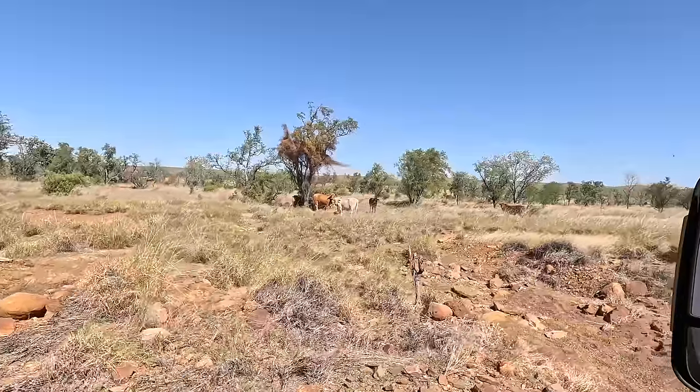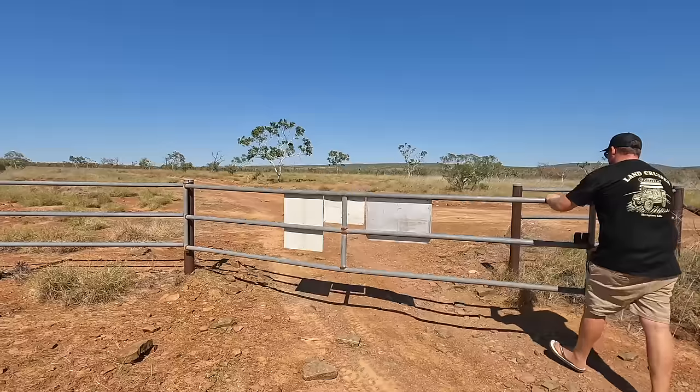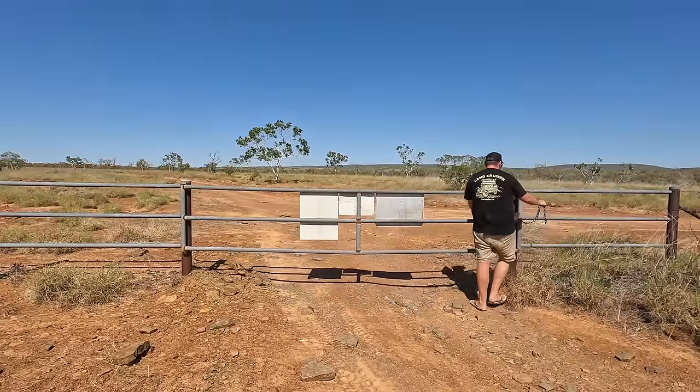Got a mob of cattle up here just off the road, and I guess that right there is why it's so important to make sure you shut the gates on properties behind you — because that's someone's livelihood, and you don't want them getting out and getting run over on a main road or something like that.